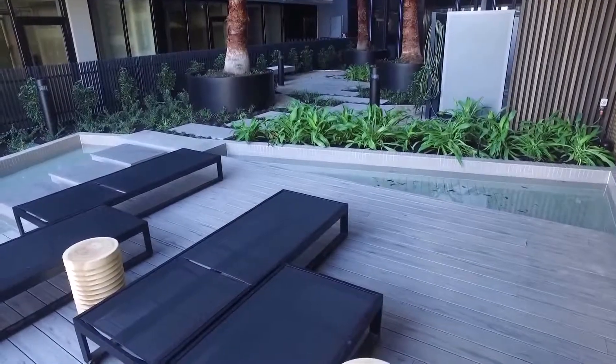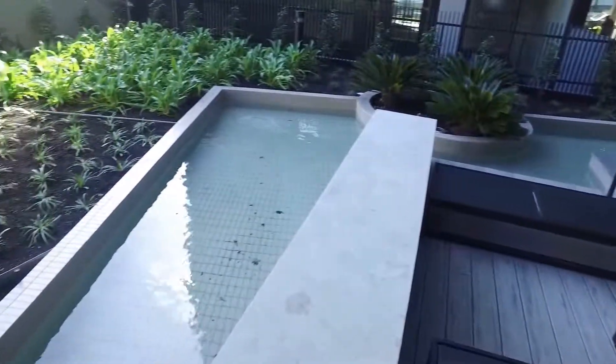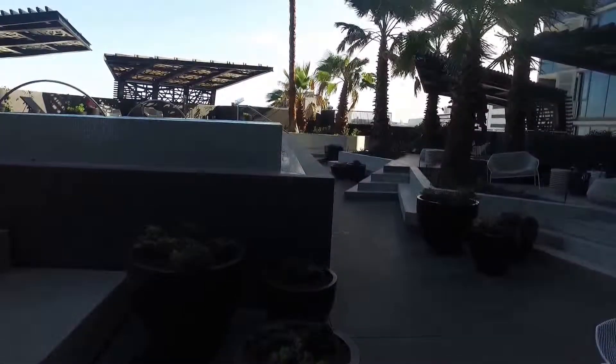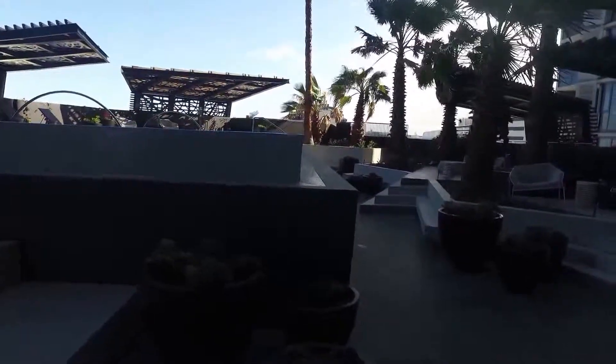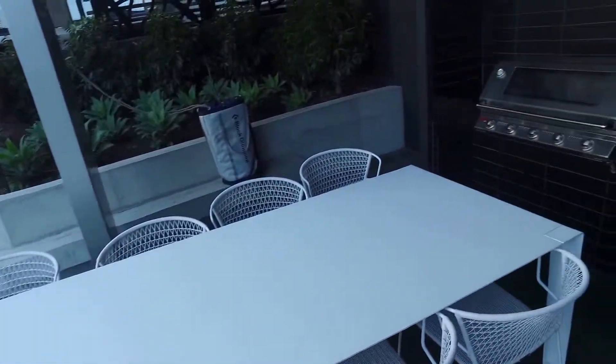To finish off, we're heading upstairs to the pool and barbecue area located on the sixth floor. We're here at North, which is at 33 Blackwood and 23 Blackwood Street, North Melbourne. It's a bit of a blustery day today, but we really wanted to show you the amazing facilities up on the sixth floor. On our right-hand side, we have a barbecue area.